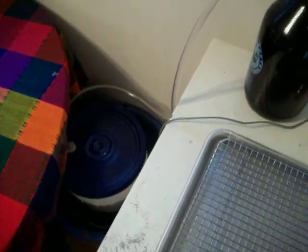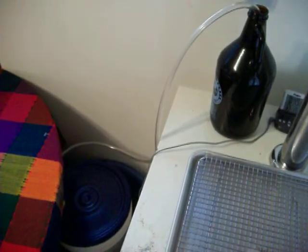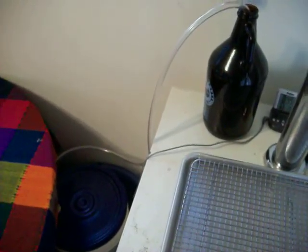We did about a 30-hour starter, about a liter and a half. Some updates soon on secondary day. Cheers.